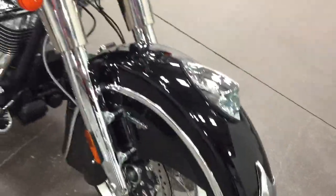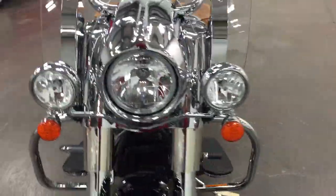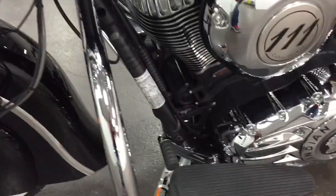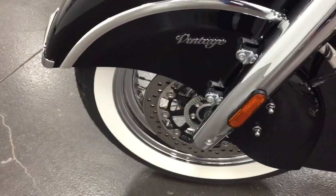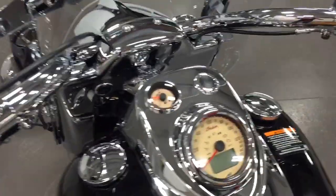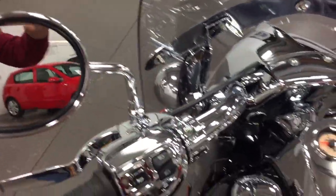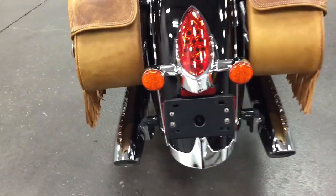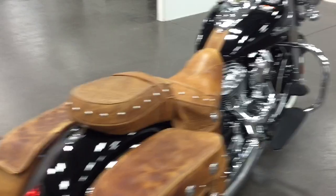Vintage wire wheels, quick-release windshield. As you can see, this bike has never been outside. It's got ABS brakes, security system, key fob, and push button start. The chrome is perfect all around, and the leather is perfect all around. This bike has just been waiting for you to come and get it here at MonroeMotors.com.